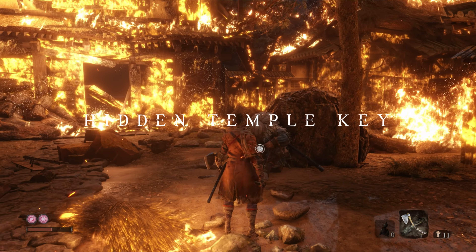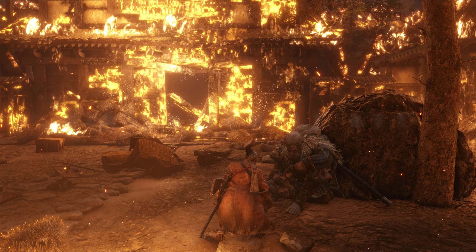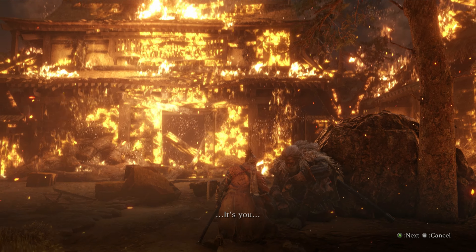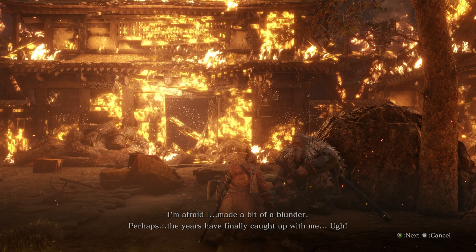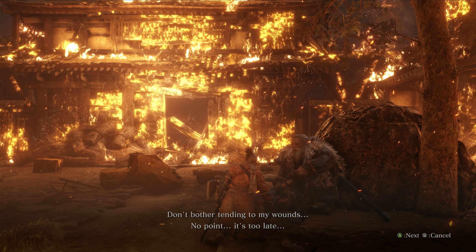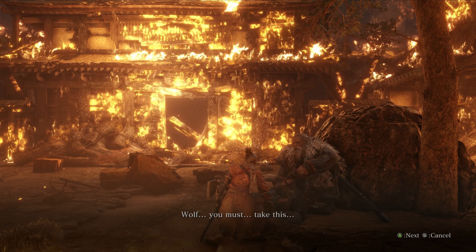Next up we have the hidden temple key. After ascending further on the mountain towards the burning part of the estate, you will find your father dying. He will hand you the hidden temple key, which opens the final door of this area that lets you fight Lady Butterfly.